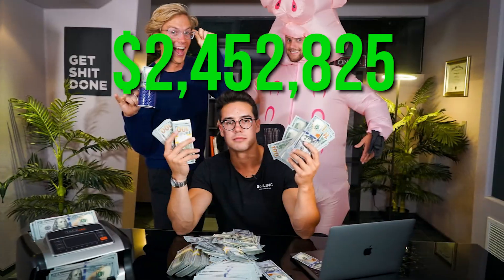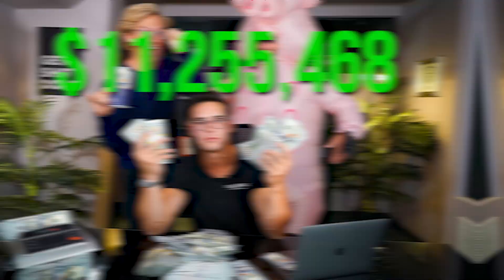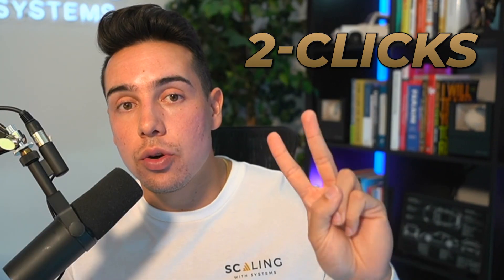You probably have not even heard or seen any of these automations before, and yet we have used them inside of our company to make more money in less time with less employees. So if you are a business owner or you are starting your business and you're looking for how you can grow your business the most effective way possible, this video will be for you. If you stay around to the end, I'm going to walk you through how you can get your hands on all of these automations in just two clicks so you can put them inside of your business today.